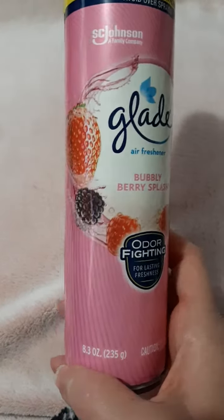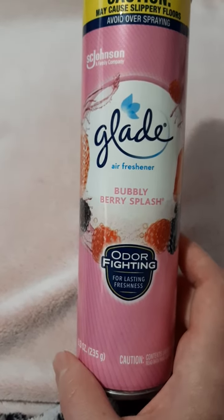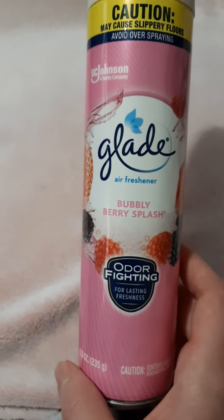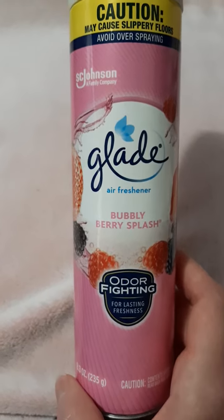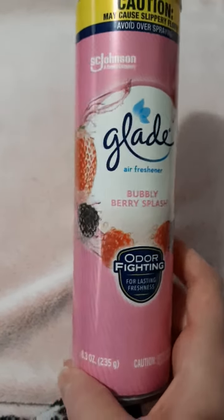I decided to go ahead and grab it. I can't remember if I saw this last time I went grocery shopping and didn't pay much attention to it, figuring it wasn't anything I wanted. So I went ahead and decided to grab it.